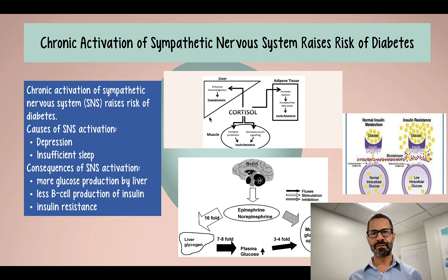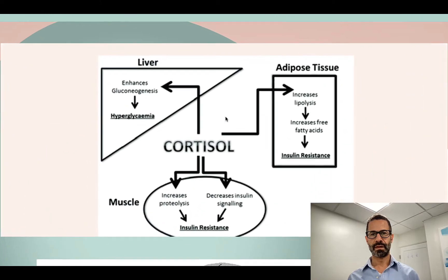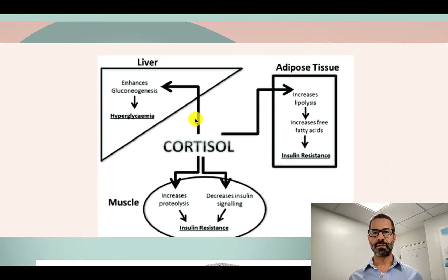The two hormones that govern our fight-or-flight response are epinephrine and cortisol. Both hormones work in the same way — they work on the liver, enhancing gluconeogenesis. During sleep deprivation, depression, or other stressors, cortisol levels rise, telling our liver to break down stored glucose — called glycogen — into glucose and release that sugar into the bloodstream.